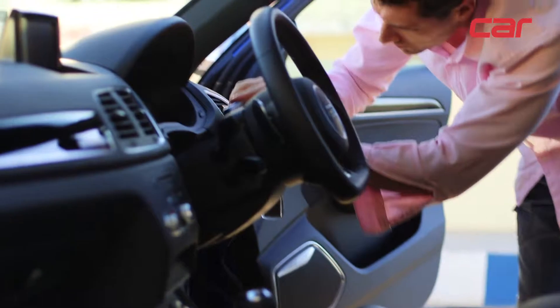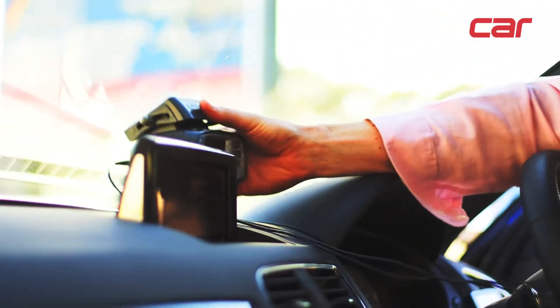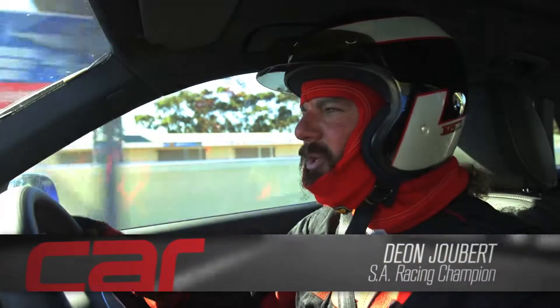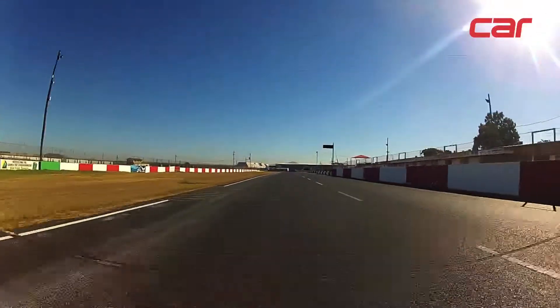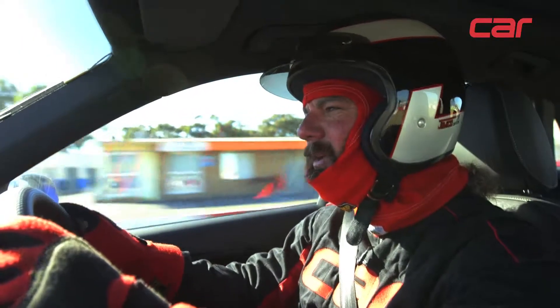We're going to find out by giving the key to Dion, Car's track tester. So we're setting off in the Audi RS Q3 — it's only the second SUV we've driven on the track, because the first one was the BMW X5 M. It was a very fast car, quite a good lap time, but it was a bit of a ship. And the Q3 sounds like a ship as well.